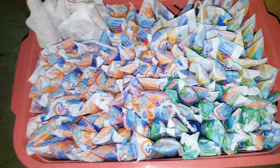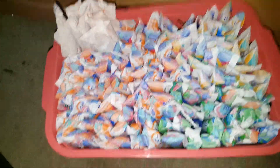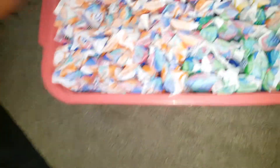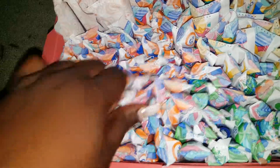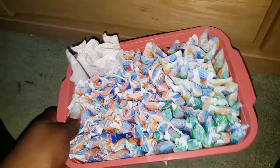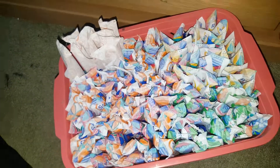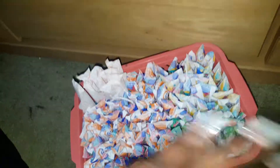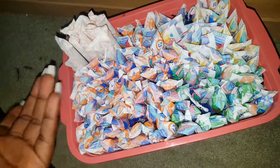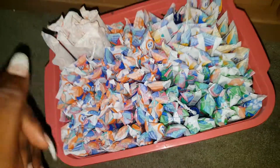I will experiment with pads any day, but tampons I do not experiment with. I just have a fear — I just don't like experimenting with them. I found the product I like, thankfully the first brand of tampons I tried, and I fell in love and have been using them for the past four years straight with no issues. So my tampon storage has no variety — it's literally all the same products in different absorbencies.